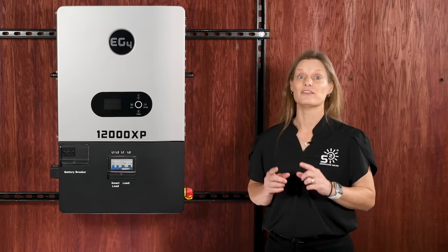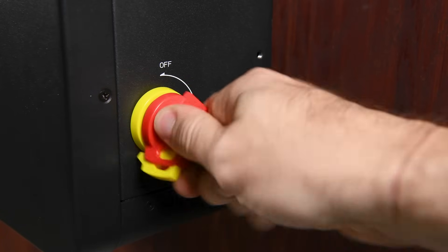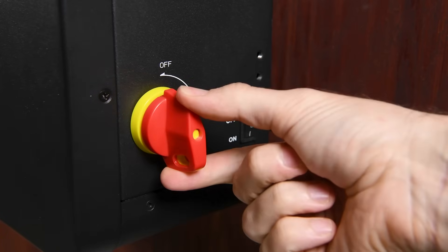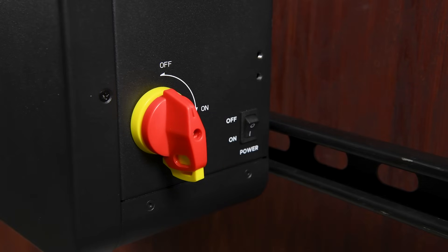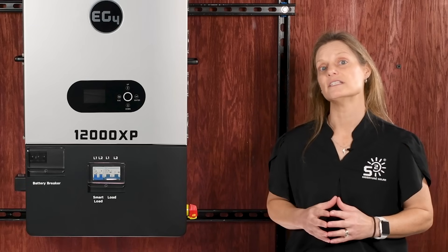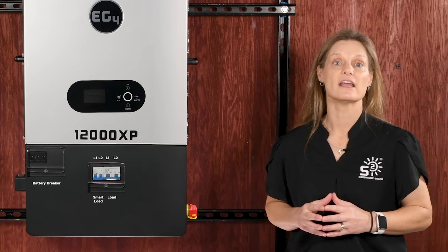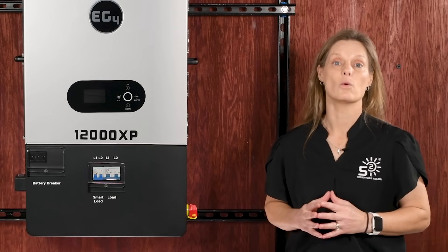Safety is key, and the 12000XP comes fully loaded with safety features like a built-in lockable PV disconnect for easy servicing and protection during maintenance. Plus, it's UL1741 certified, ensuring you meet top safety standards without compromising on quality.